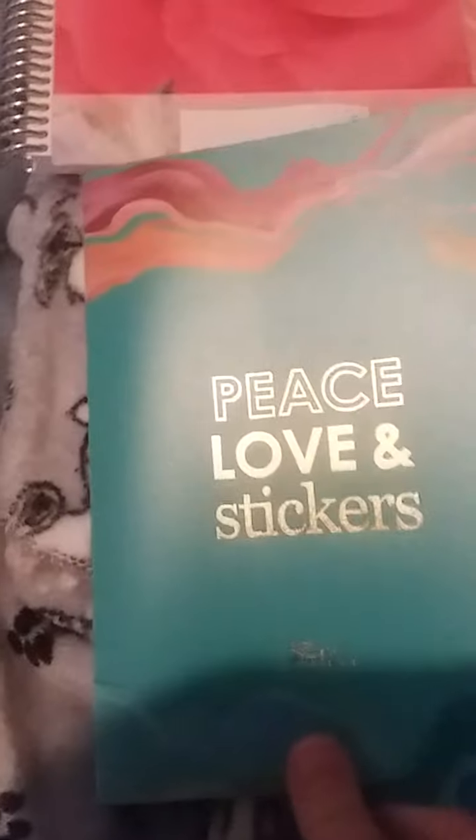This is the Erin Condren sticker holder book. I got a bunch of stickers, so I'm going to use this book to hold them.